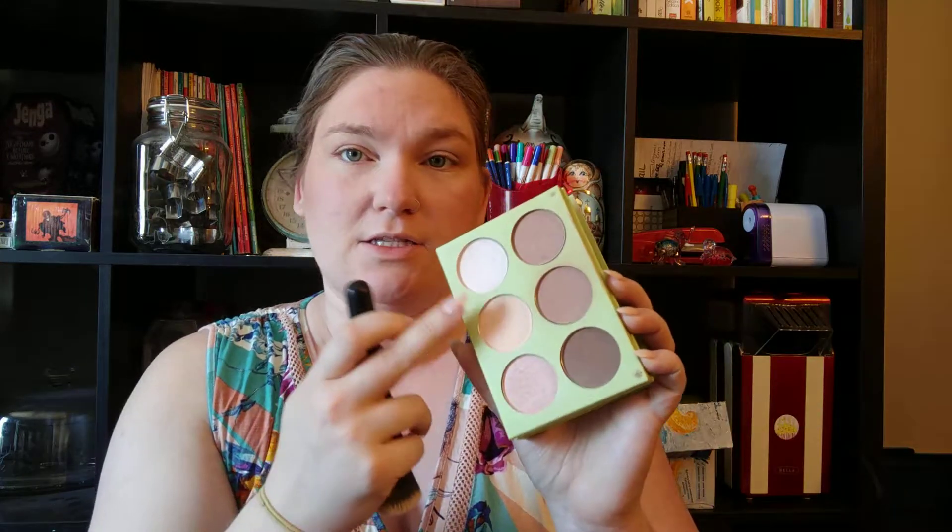Just to give my face some dimension, I bronze on my nose, chin, forehead, and temples — basically where the sun would naturally hit. Then I'm going to take the Ultimate Blending Brush — it might have dog fur on it — and mix these two shades together and try to carve out a little highlight.